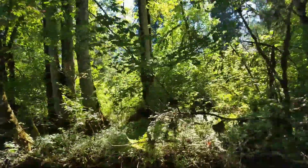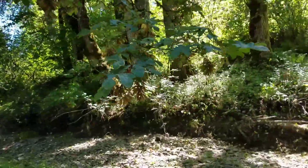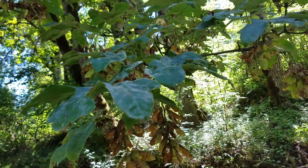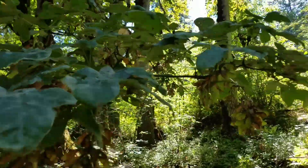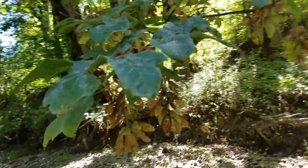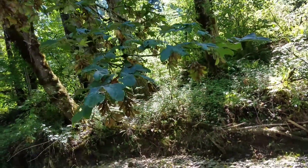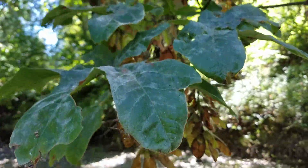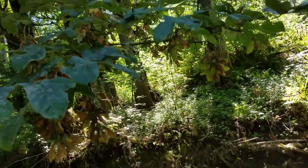Look at these maple trees — something's wrong with them. Their leaves are white and dusty. It's powdery mildew. Powdery mildew is a mold that infects plants, and it spreads really easily. It's really hard to get rid of. The reason why powdery mildew is bad is because it covers up the leaf and blocks out the sun so that the plant cannot photosynthesize.